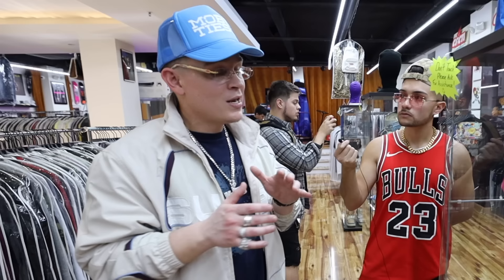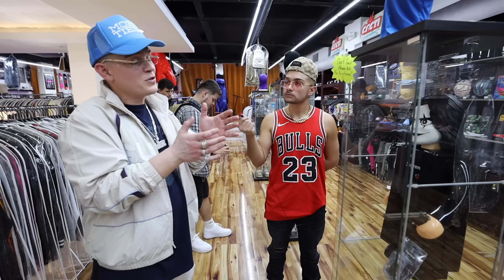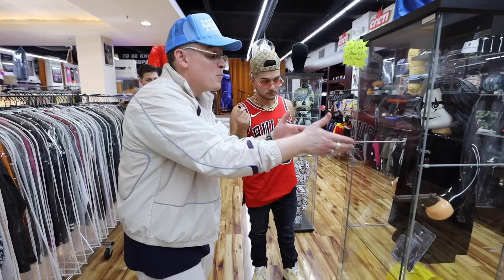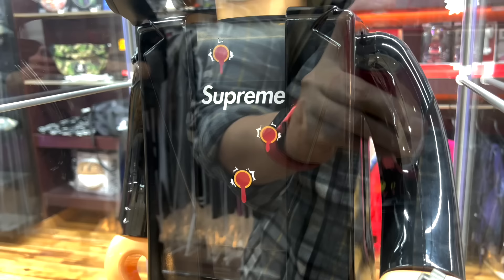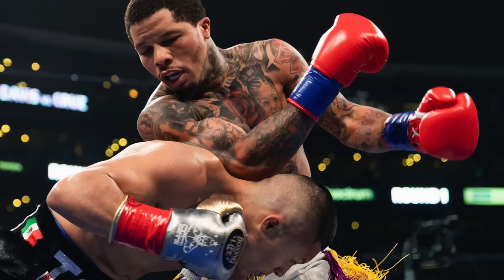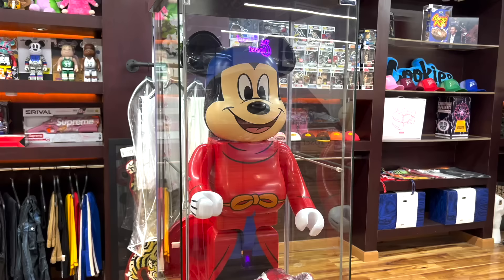Right here is a special piece. Back in 1994 there was a movie called The Crow. Brandon Lee — Bruce Lee's son — actually died while making it. Supreme last season did a collab with The Crow, and this right here is the 1000% Supreme x The Crow Cubrick. It's even got the bullet holes in the chest — legendary. And this one was signed by Gervonta Davis.